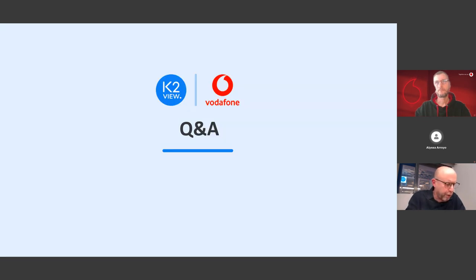We have a few minutes to address some of the questions. We won't be able to address all of them, but we are definitely going to address all questions offline via email. Let's pick a few questions right now.